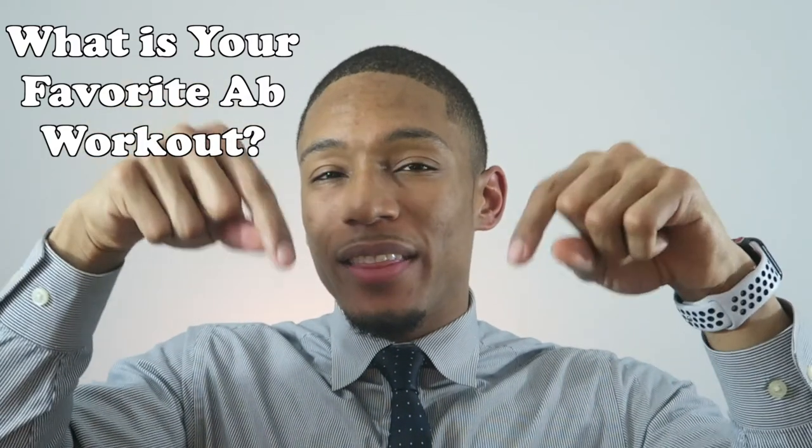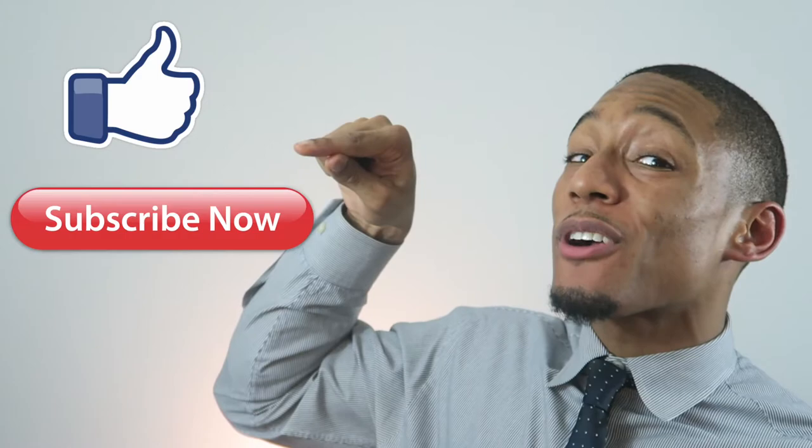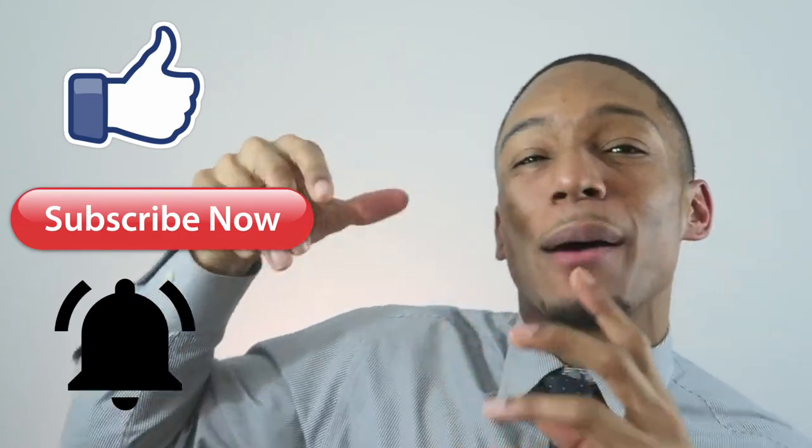I hope this video was helpful for you. I do have one question: what is your favorite ab workout? Put it in the comment box below. And if you liked this video, don't forget to like, subscribe, and hit that bell button to stay up to date on all my upcoming videos. Embrace the hype.